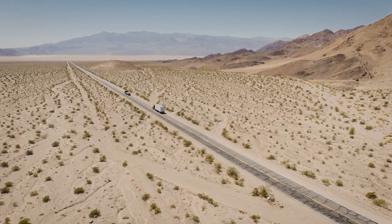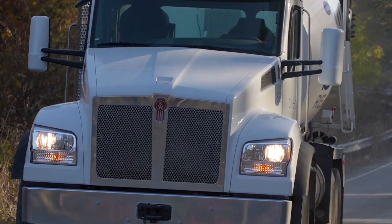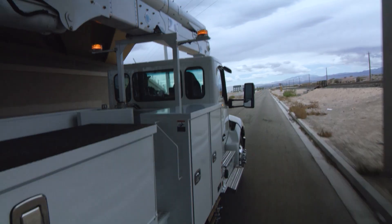From scorching deserts to freezing winters, we've tested the MX EPA24 in the toughest conditions. And with over 700 million customer real-world miles behind it, reliability isn't just a promise — it's proven.